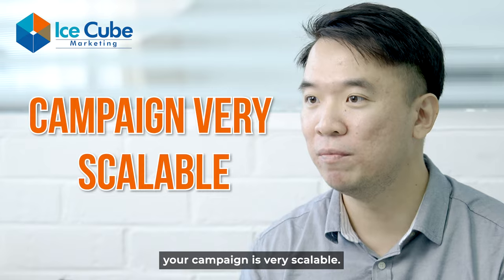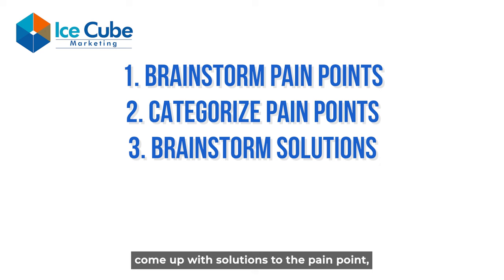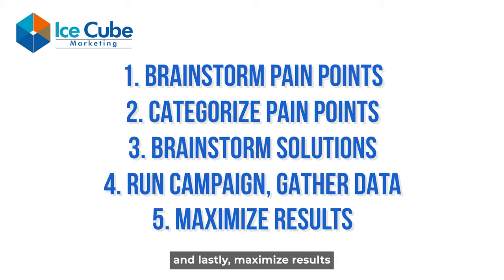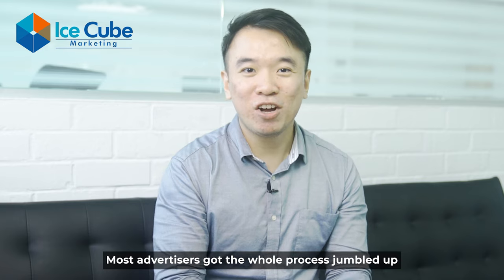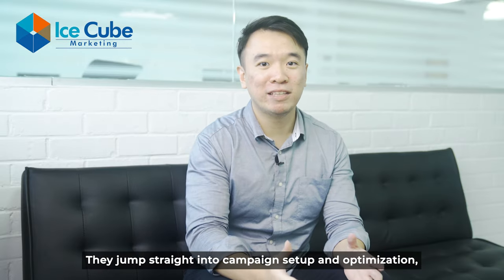So there you go — the five steps are: brainstorm pain points, categorize pain points, come up with solutions to the pain points, run the campaign and gather data, and lastly maximize results by focusing on the pain point that converts best. Most advertisers get the whole process jumbled up and start the other way around — they jump straight into campaign setup and optimization.